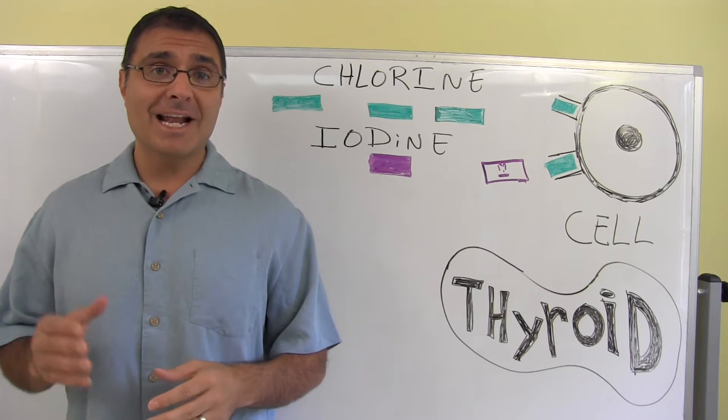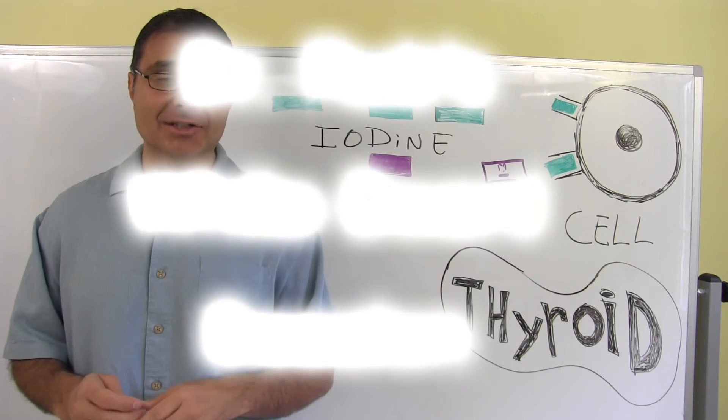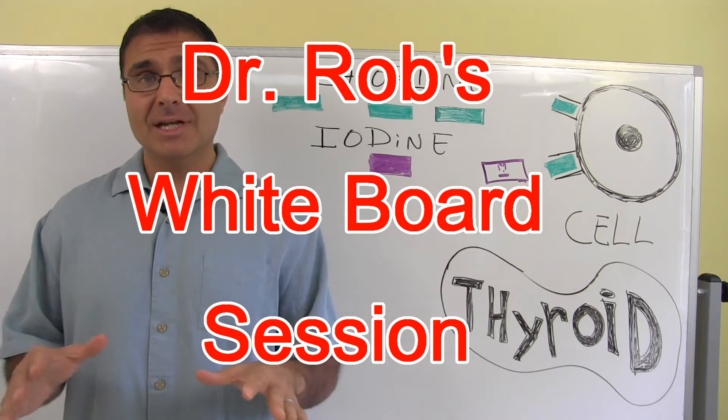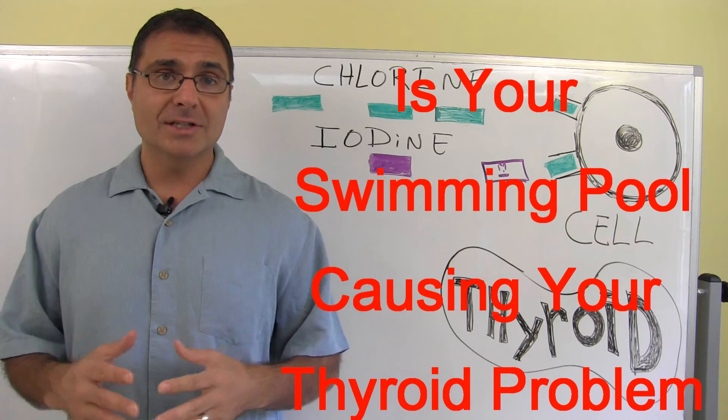Hi, my name is Dr. Rob DeBees and I wanted to welcome you here today to another one of Dr. Rob's Whiteboard Sessions. Now the topic for today is, is your swimming pool causing your thyroid problem?